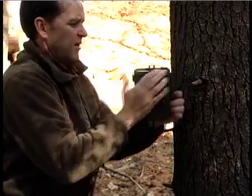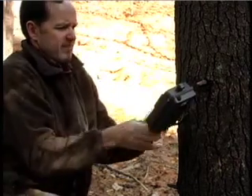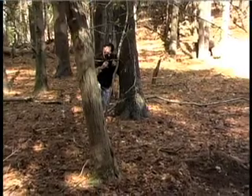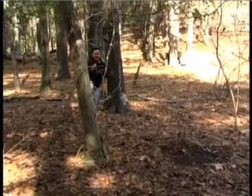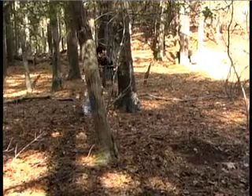This looks like a good spot right here, I think I'll get everything. All right, good to go. I'll come back in a couple days and see who this brood is causing all this destruction.